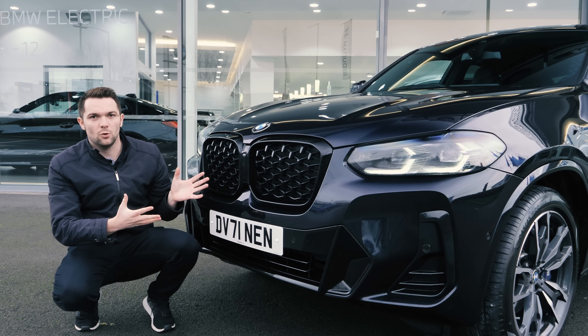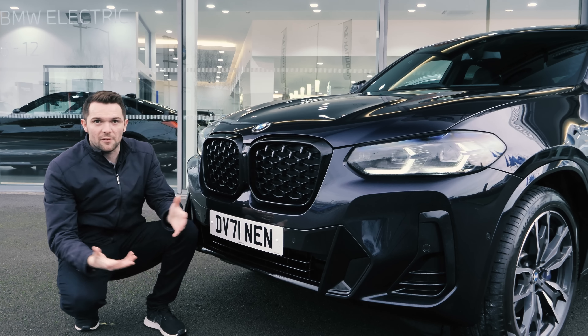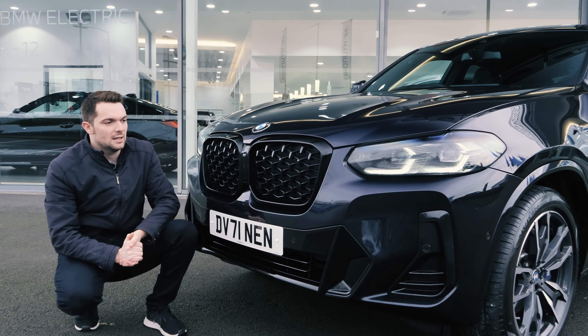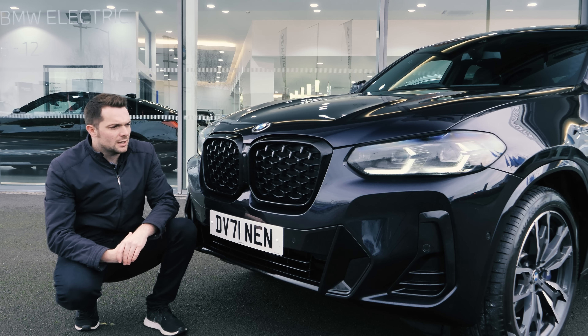But why am I showing you the X4? Well, it's not long ago — the tail end of last year — it underwent a bit of a facelift, a bit of a refresh to bring it up to date with BMW's latest design language. So we'll start by looking at the front end.